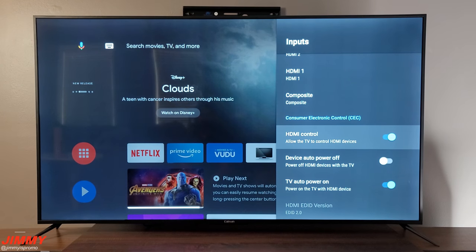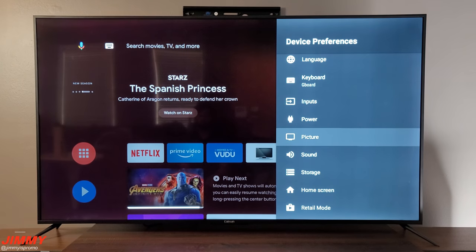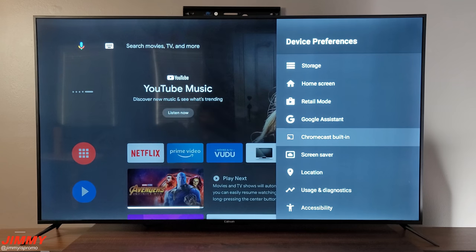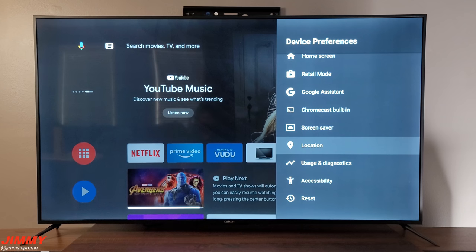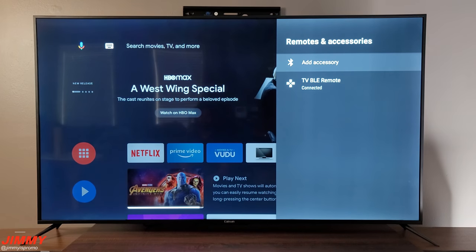You can view all inputs — HDMI 1, 2, and 3 as well as composite. There's HDMI control and TV auto power-on, so when I turn on my receiver it turns on the TV. You can also access picture settings, sound settings, storage, home screen settings, retail mode, Google Assistant, built-in Chromecast, screen saver, location, and usage diagnostics — there's a lot going on in that area.